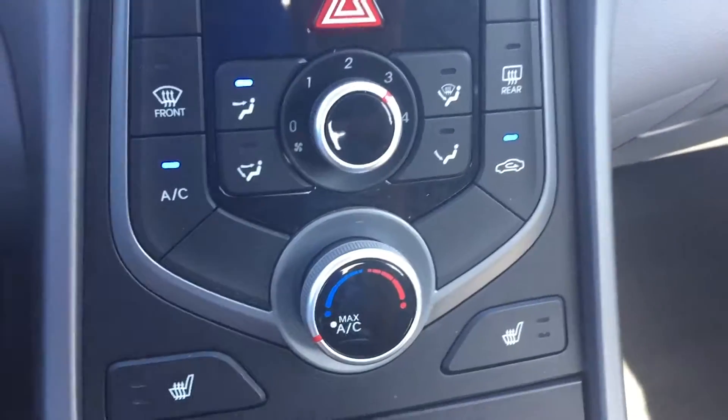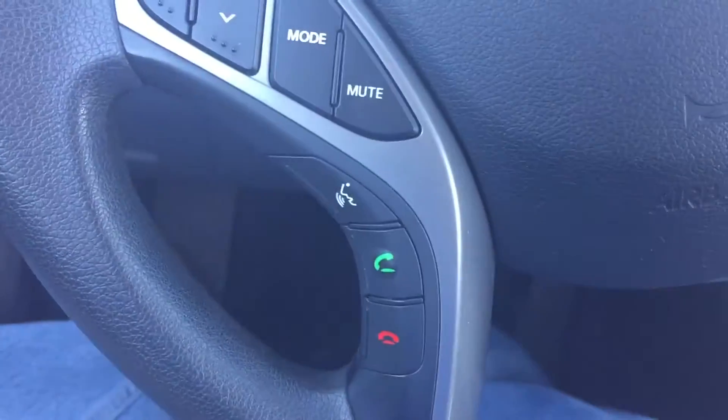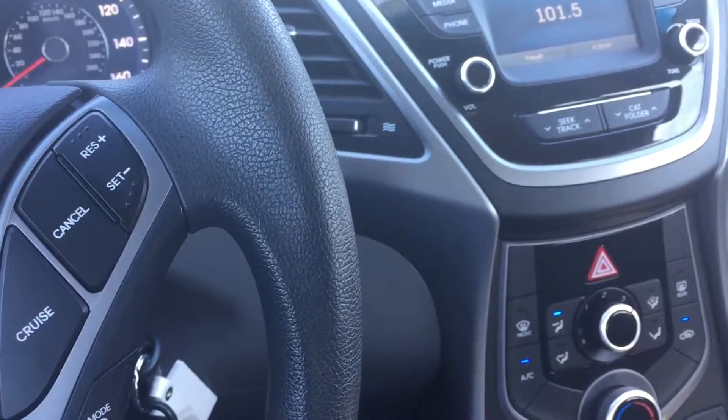We've got heated seats, as well as USB aux port, side airbags, curtain airbags. You've got Bluetooth right up on the steering wheel, steering wheel radio controls, cruise control. You even have a special mode for the steering wheel. This car really packs quite a bit of features — it's a really nice, very modern car.